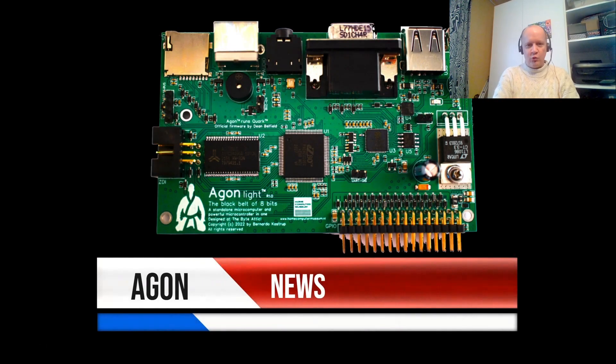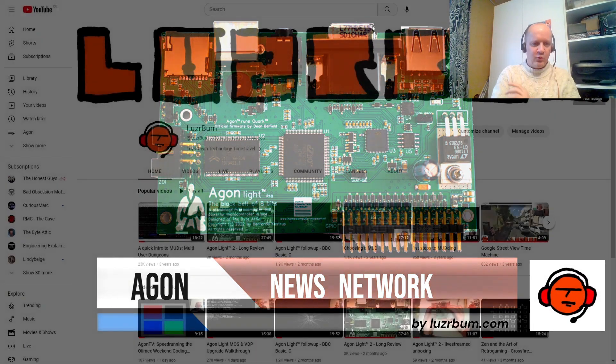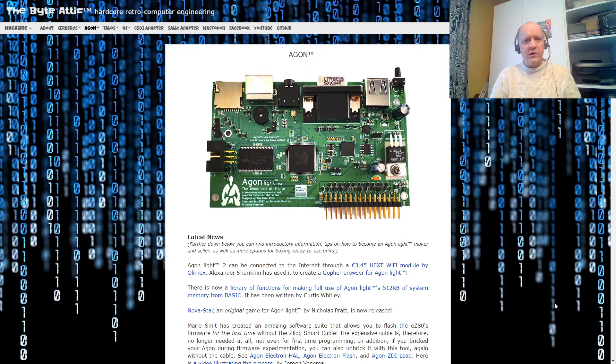Welcome to the Argon News Network, where we bring you yesterday's news tomorrow. Welcome, Argonites, Agonists, and Argonians, to a news roundup on Argon Lite.